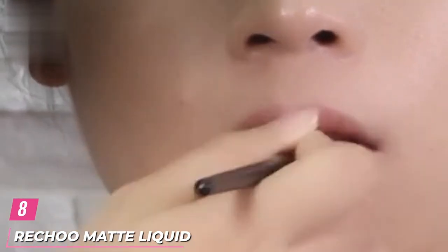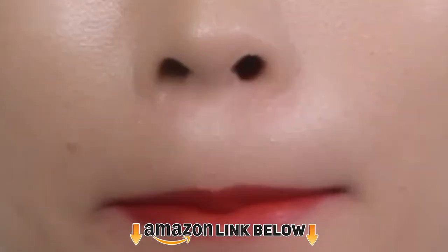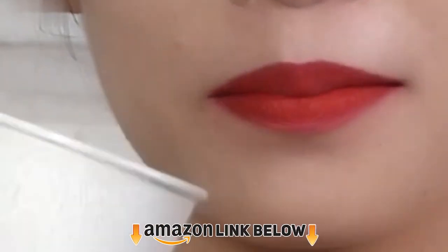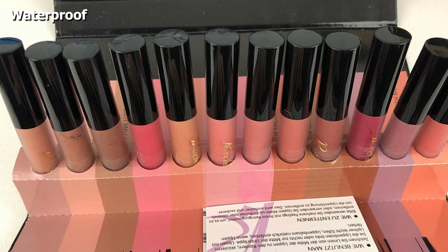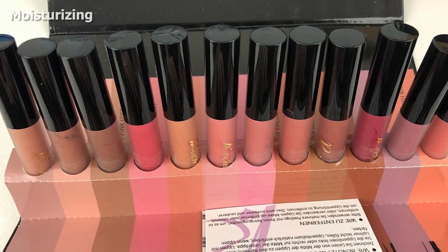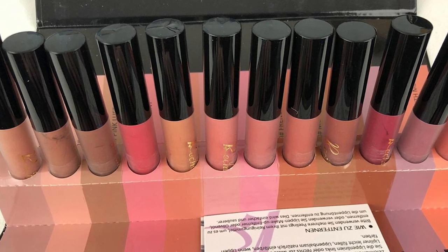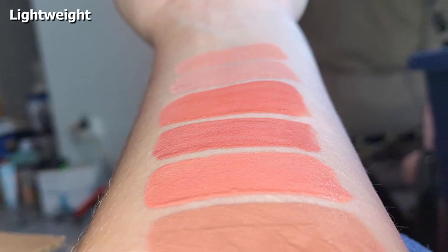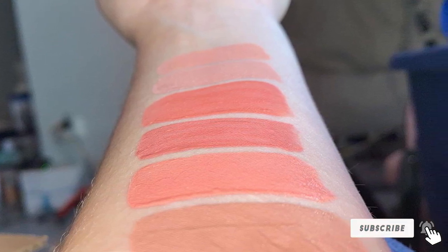The number 8 position is held by Richu Matte Liquid Lipstick Set. This set features a matte canvas surface finish; the lipsticks are waterproof, long-lasting, and won't fade easily. These 12 vivid lip colors cater to all your makeup needs for different occasions. They have a matte finish and a lightweight feel, staying up to 16 hours with just one application. The lip colors are highly pigmented and easy to remove with a makeup remover. Shades in this set range from nude to brown to pink and orange.